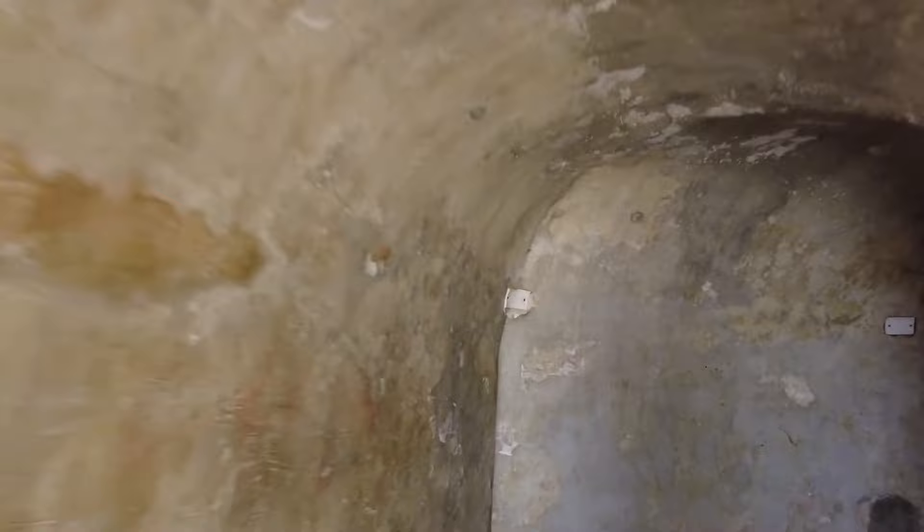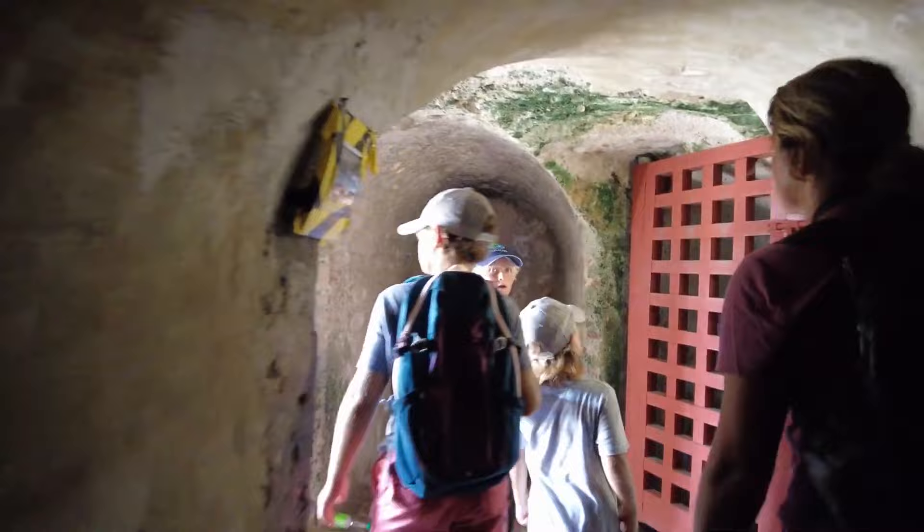In addition to their historical significance, the tunnels of Castillo San Felipe are also a lot of fun to explore. They are dark and narrow, winding through the fortress's walls and foundations. As you make your way through, you'll be able to imagine what it would have been like to be a soldier defending the fortress against attack.